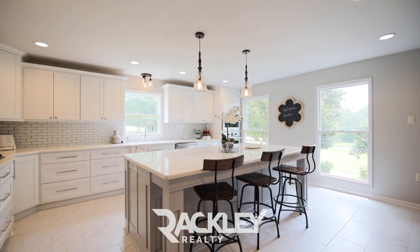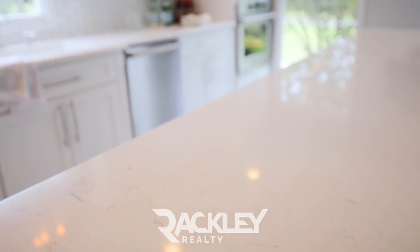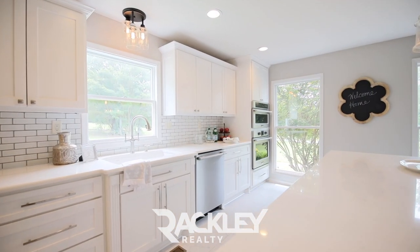Your immaculate kitchen highlights a gorgeous quartz breakfast island, premium stainless appliances, including the convection oven and built-in gas stove, and walk-in pantry.